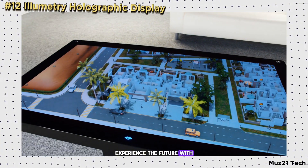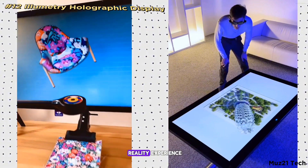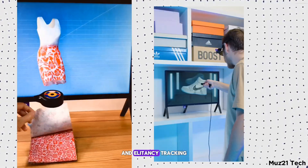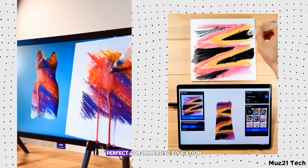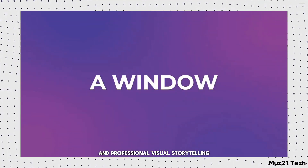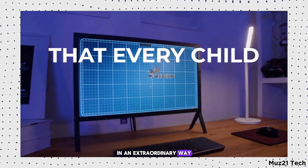Experience the future with the Illumetri Holographic Display, offering a phenomenal extended reality experience. This cutting-edge technology uses stereo glasses, anti-latency tracking, and a 6 degrees-of-freedom stylus to bring true-to-life 3D visuals right before your eyes. Perfect for immersive education, artistic expression, and professional visual storytelling, it redefines how we interact with digital content in an extraordinary way.